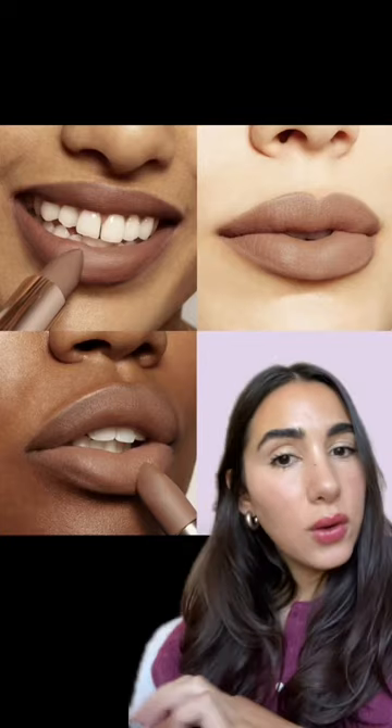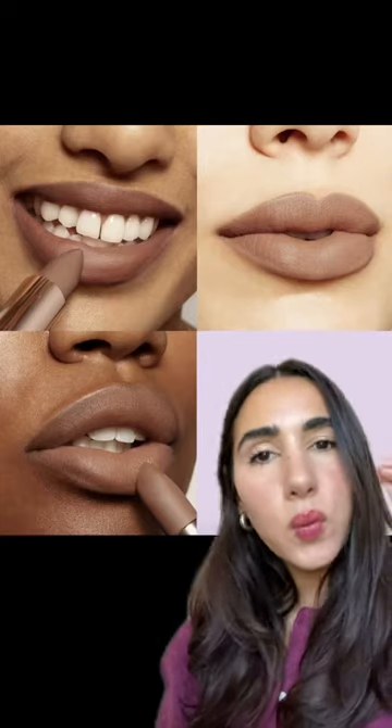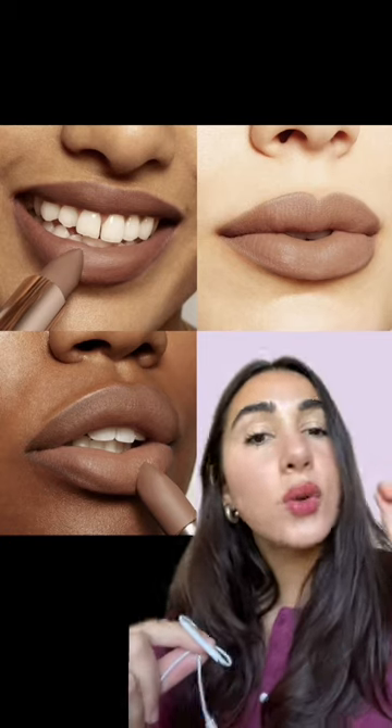These are the type of nudes that you want to avoid because they're too warm and sometimes even too light. They'll just not harmonize with your undertones and they'll look slightly off or very off on your face. So if you're trying out nude lipsticks and they end up looking something like this instead of this, it's probably because you have cool undertones. These type of nudes look very good on people who have warm undertones.